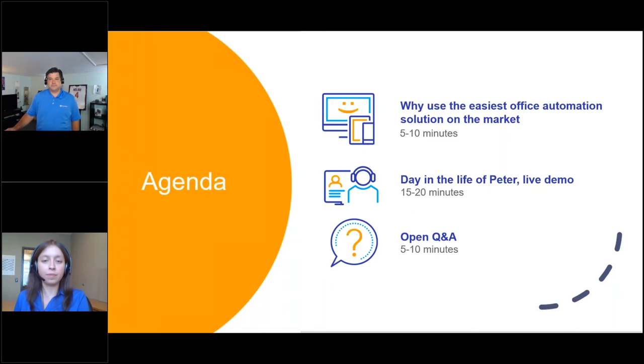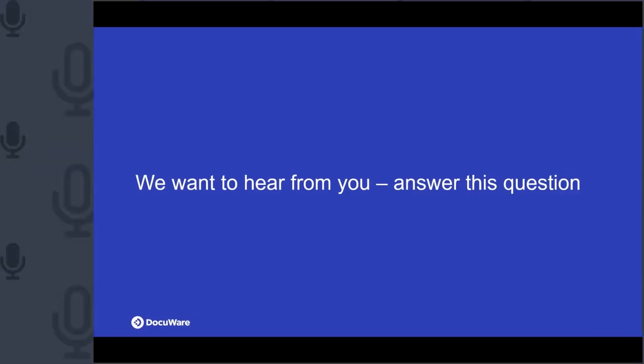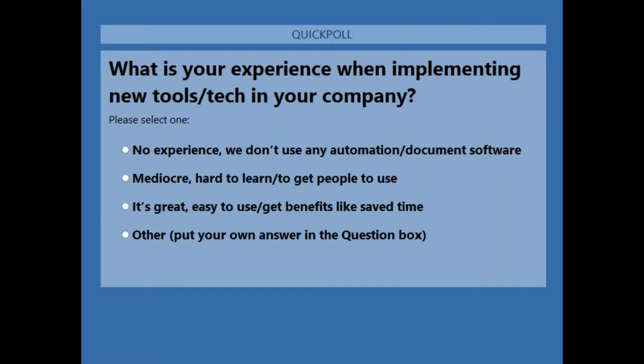Before passing it off to Billy, we have a poll question: What is your experience implementing new tools or technology in your company? Options include: no experience, mediocre — it's hard to learn and get people to use these tools, great — it's easy to use and you're seeing benefits like saved time and increased productivity, or type in your own response in the question box.